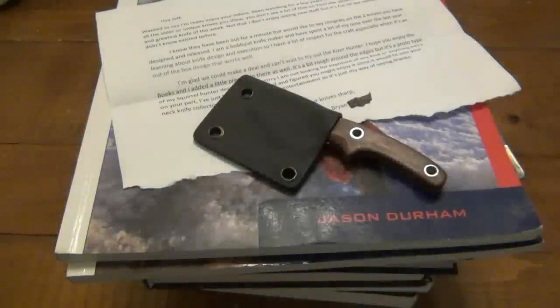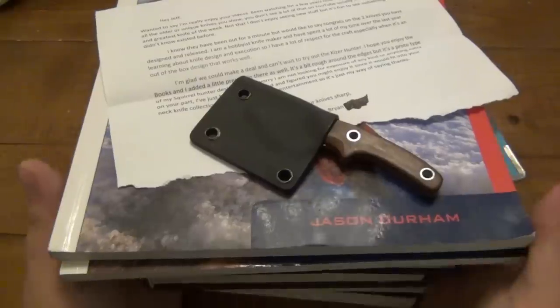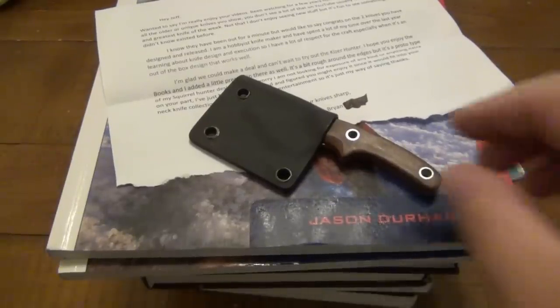What's up guys, so today we have another trade video. Got some cool books here. You guys know I love my books, and a very nice surprise knife.